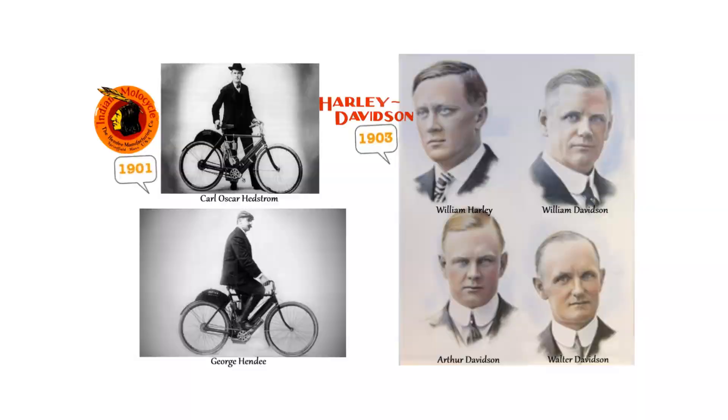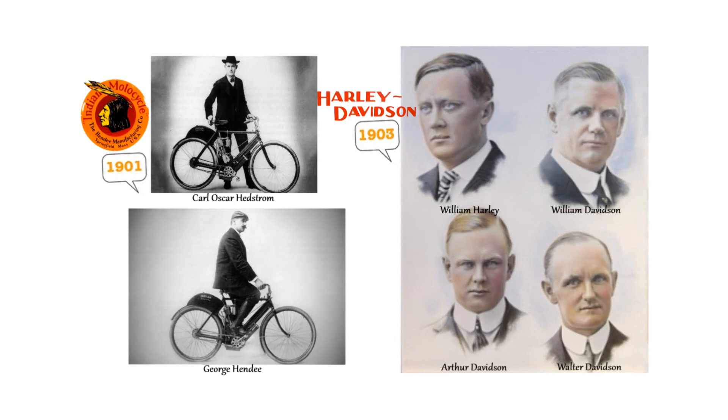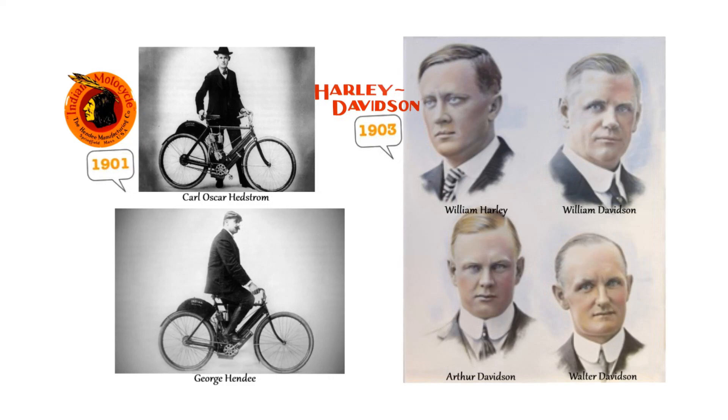The war between Indian and Harley-Davidson began in 1903. In this documentary, I will attempt to dissect it and showcase it as never before.